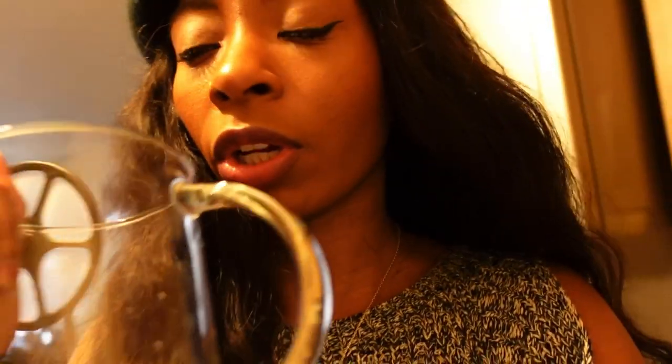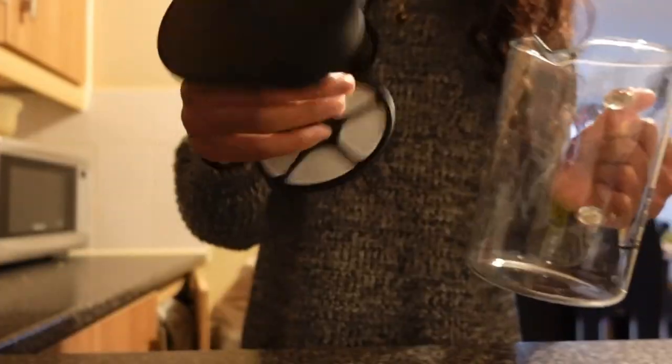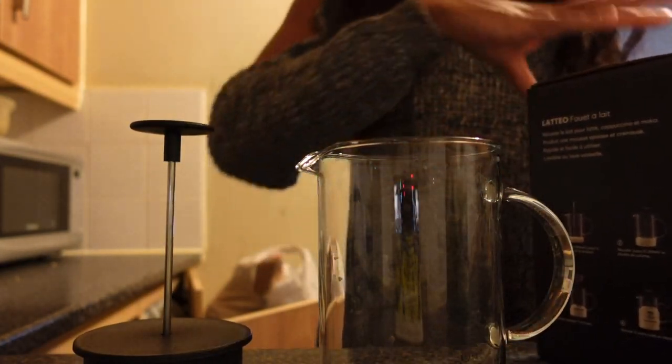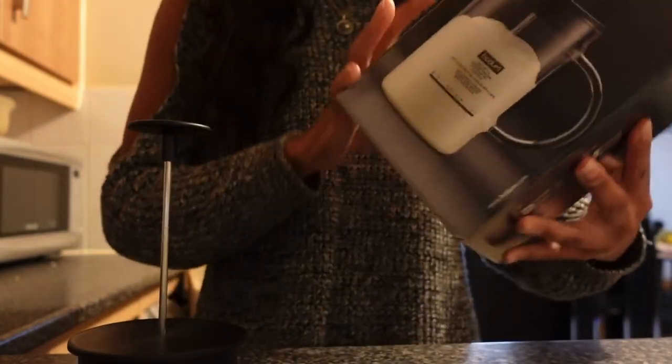My candle has been burning for a little while and I have a slight headache — I'm not sure if it's the candle or not. I feel like I can barely smell it — not really getting the peppermint at all. Now I'm in the kitchen to show you my milk frother. Here it is — I got it off Amazon quite recently. I'll try to link it down below.